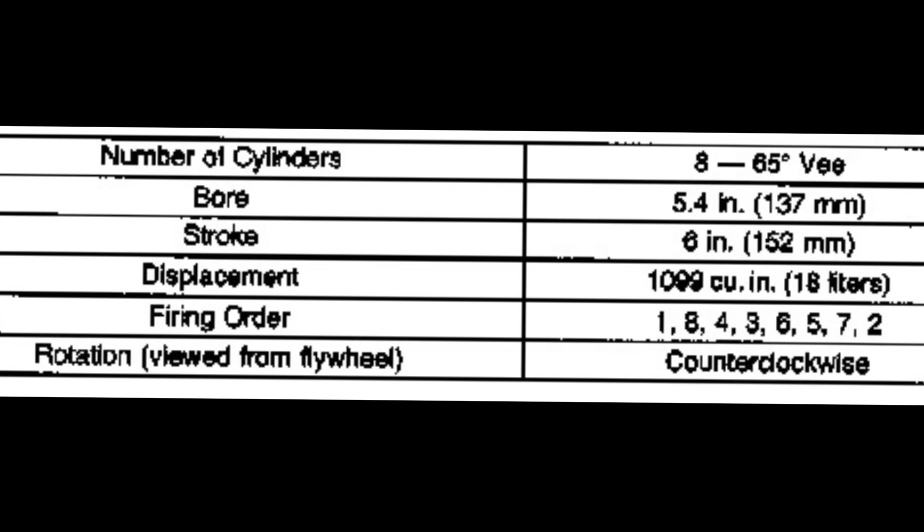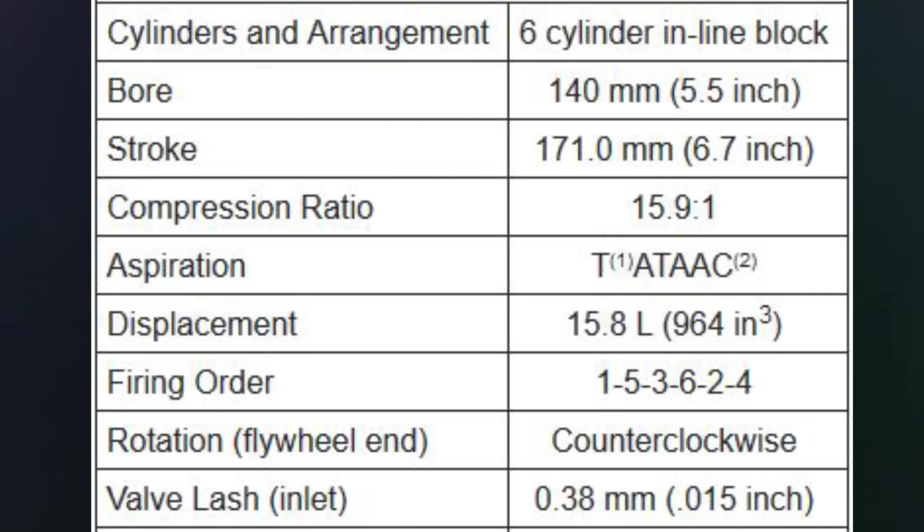How does it get that 18 liters? Eight cylinders with a 5.4-inch bore and a 6-inch stroke. Now, the 5.4-inch bore — if you're familiar with Cat engines — is the same exact bore as the 3406 B, C, or E, and the C15. Cat did make a C16 and a big-bore 3406E and then the C18, but those are 5.5 or 5.7-inch bore. The 3408 and the 3406 share the same bore, which is pretty interesting.